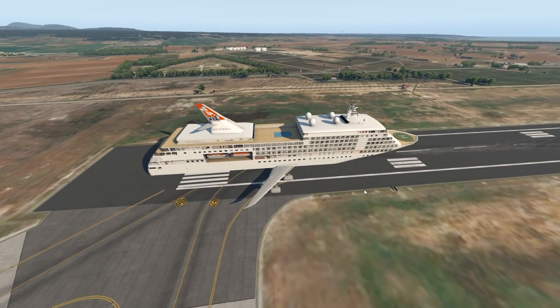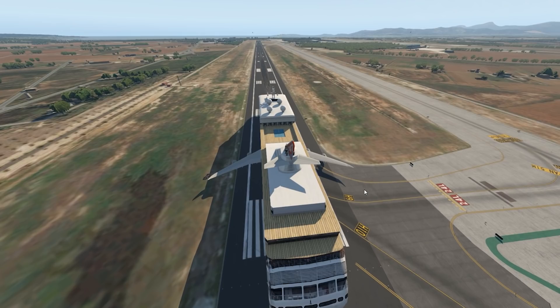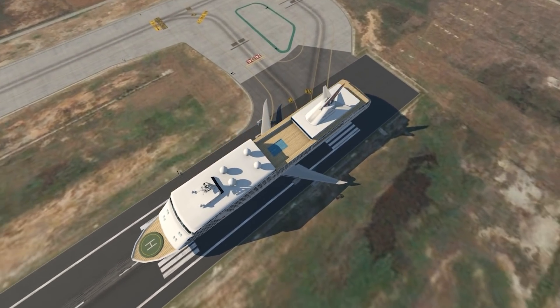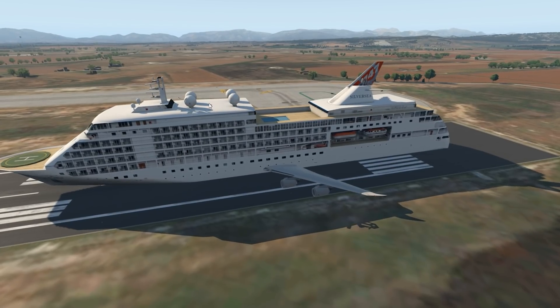This is a life-size cruise ship that's literally been put onto a 747-8 body. As you can tell, the 747-8 compared to a cruise ship isn't particularly large. The sizes actually look very accurate — it does look very good.